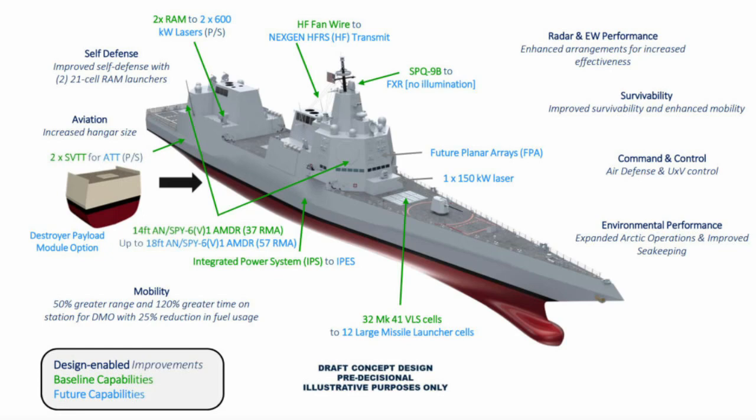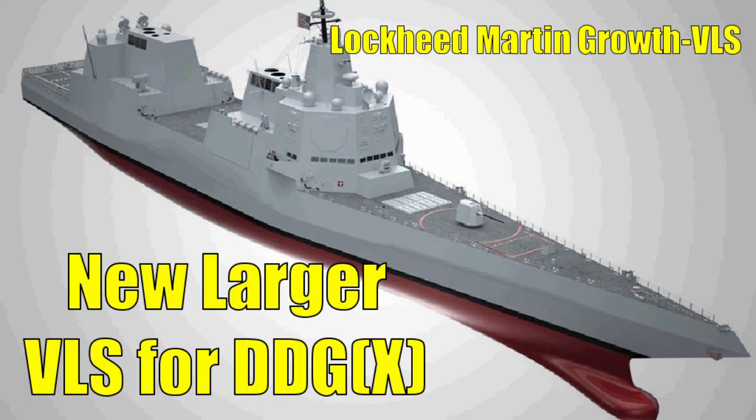If you look at the requirements for the DDGX, it says that it needs to have a traditional Mark 41 vertical launch system, and that it needs to have a larger VLS that can have greater depth and larger diameter missiles stored in it. So Lockheed Martin, when they saw those requirements a couple of years ago, started investment. That investment has developed into the Growth VLS.